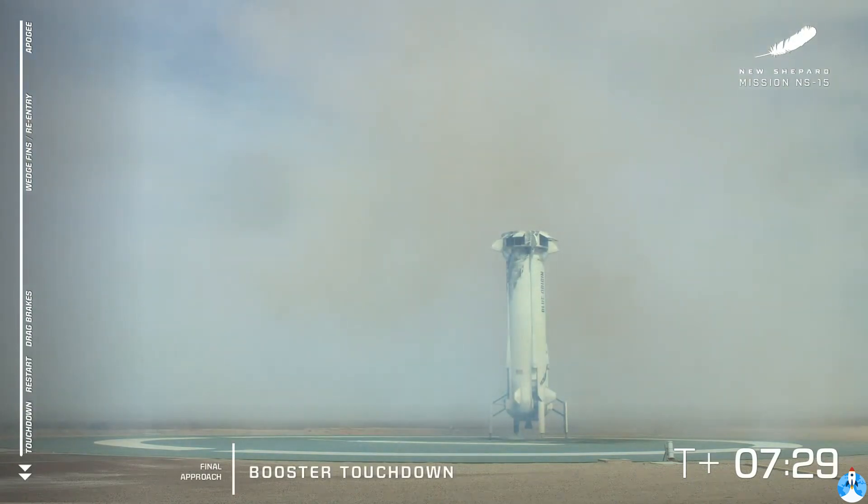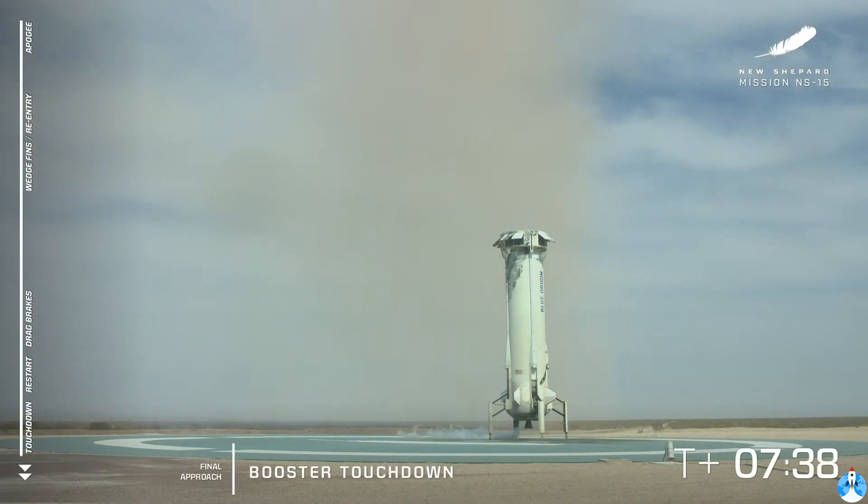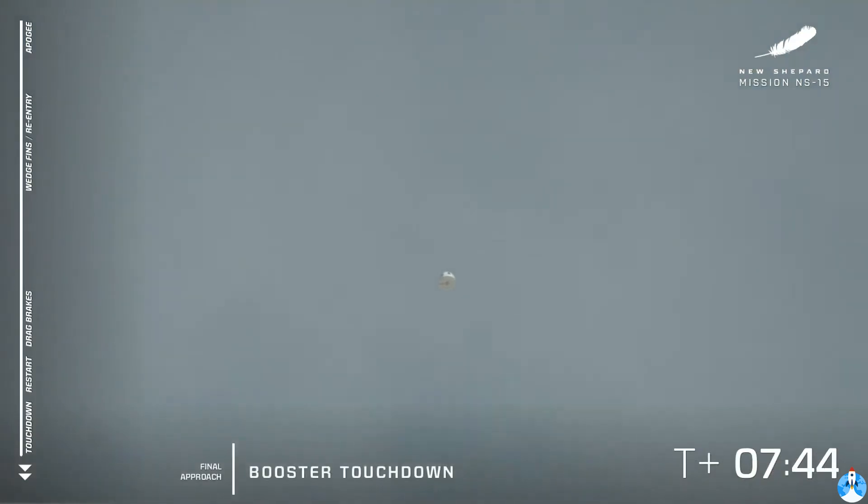What a beautiful landing. I think that was one of the smoothest landings I've seen of this rocket. It almost looks unreal — it looks like CGI. I know some of you on the internet seem to think that, but believe me, that is a reusable rocket that takes off and lands. It looks like it's ready to go again.